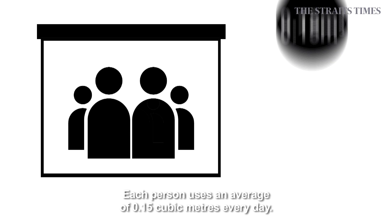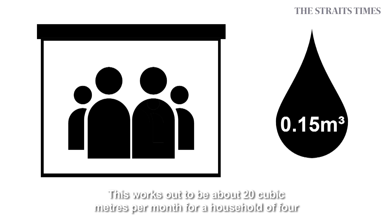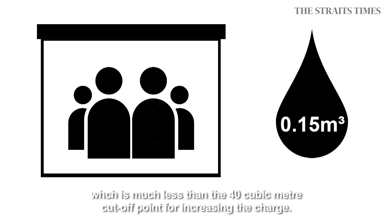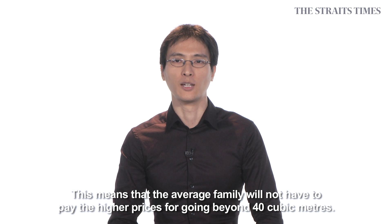Each person uses an average of 0.15 cubic metres every day. This works out to be about 20 cubic metres per month for a household of four, which is much less than the 40 cubic metre cut-off point. This means that the average family will not have to pay the higher prices for going beyond 40 cubic metres.